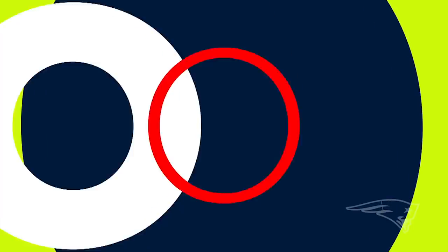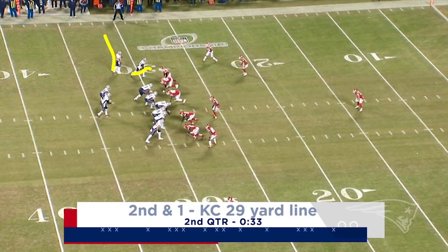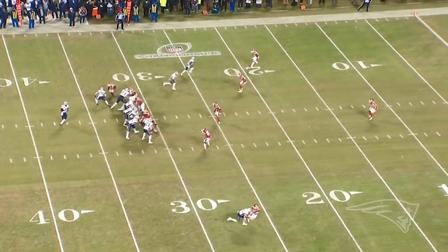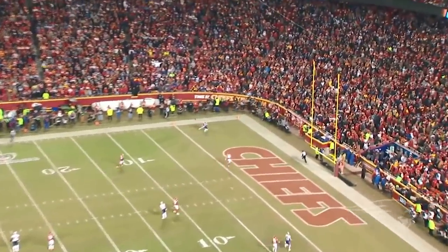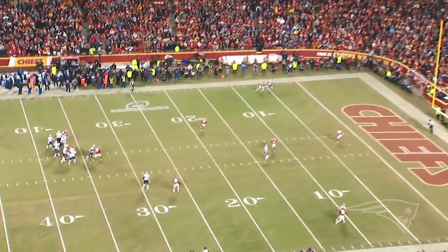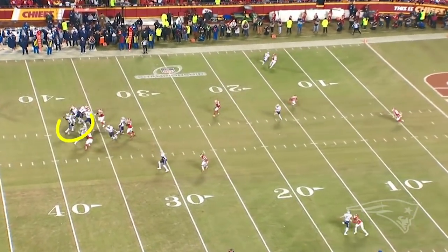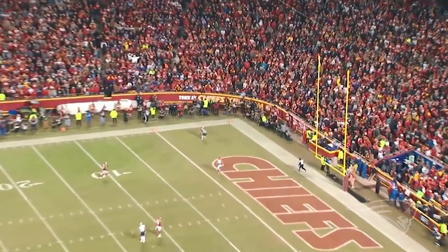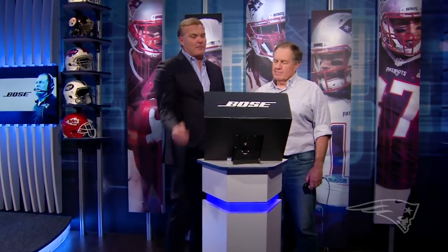33 seconds to go in the half. Dorsett is set here and Julian comes in motion to create the stack. The Chiefs combo this, and Phil does a nice job on the out move, runs past him on the double move. Tom makes a great throw in there, holds the free safety off. Excellent protection, so Tom has a nice opportunity to step up in the pocket and deliver the ball. A lot of people thought he's looking at Phil on that pump — he's really freezing that safety to get him to suck up on Julian and get it behind.